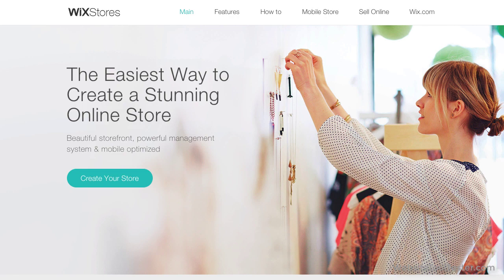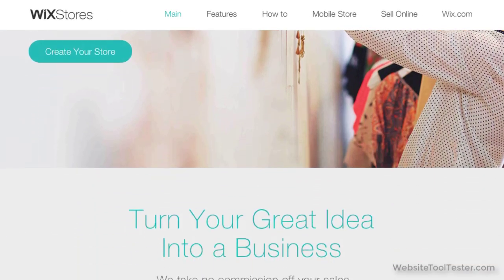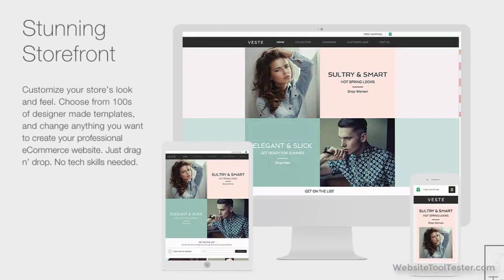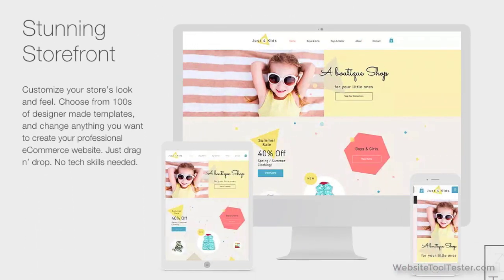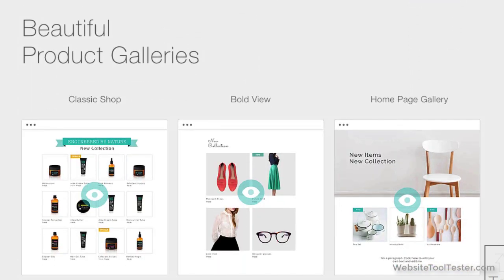Hi, and welcome to our video review of Wix Stores, Wix's e-commerce solution. Chances are you've heard about Wix and how easy it is to build a great-looking website with their builder. But does it give you all the features you'll need to run a store successfully? Let's find out.